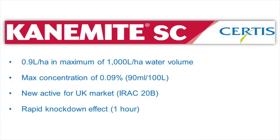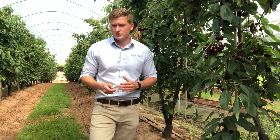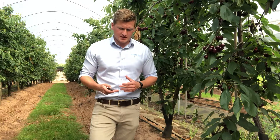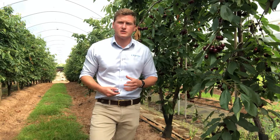Canamite is used at a rate of 0.9 litres per hectare in a water rate up to a thousand litres per hectare, with a maximum concentration of 90 mils of product per 100 litres of water. The product is recognised as an IRAC 20B group with activity on all motile stages and the egg stage of the mite, with a very rapid knockdown effect of one hour.